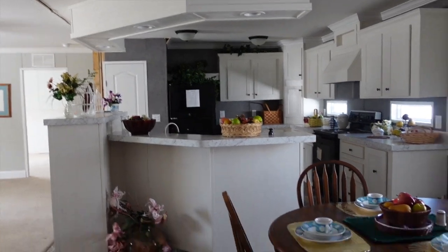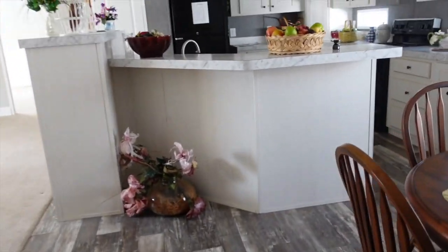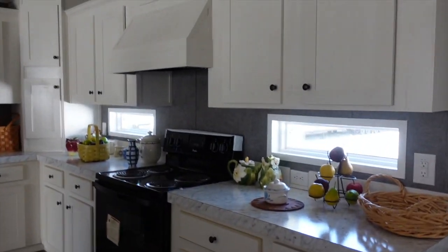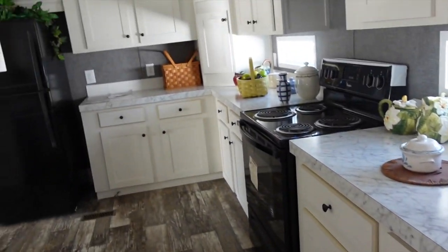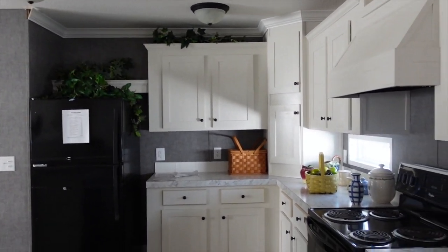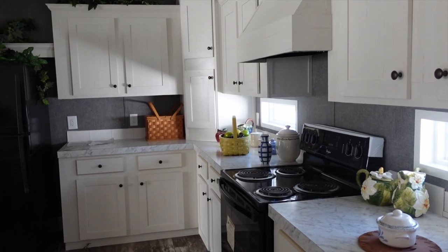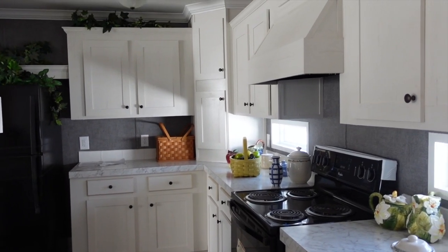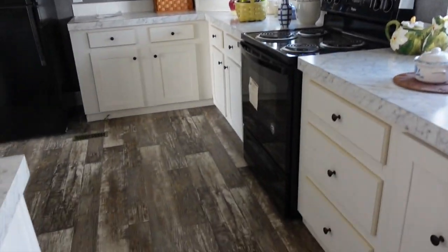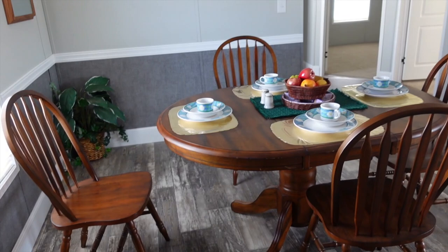Again, this house is sold so all of this stuff is being packed up and ready to move. The decor is probably going to be taken out. You've got shelving up there over the refrigerator — always a nice touch. You can put extra appliances or decor up there, and there's space between the ceiling and the cabinets to do the same.